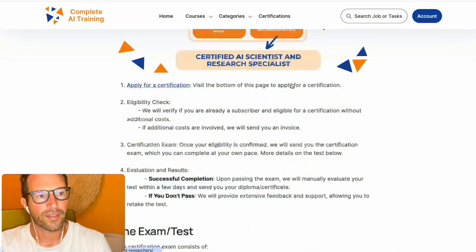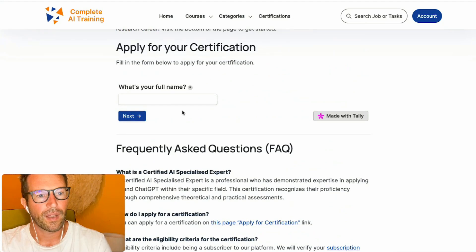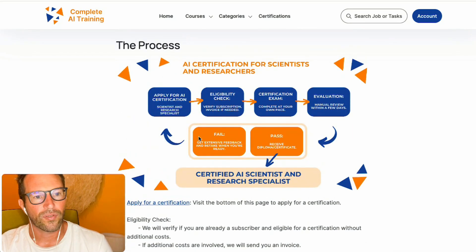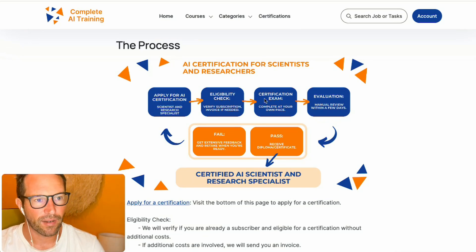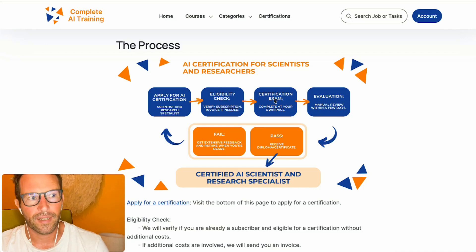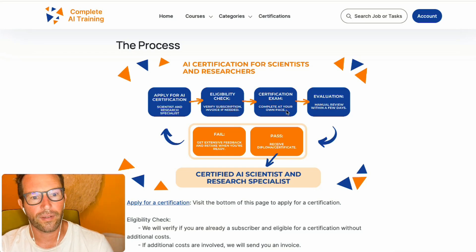You can apply for a certification at the bottom of this page. We'll run you through a little form with different questions. After that, we will check if you are ready for the exam. If you are subscribing to Complete AI Training, which is $99 a year, you will get one free certification. We will send you the certification via email, and you can complete this at your own pace, although we advise doing it within one week of receiving it.